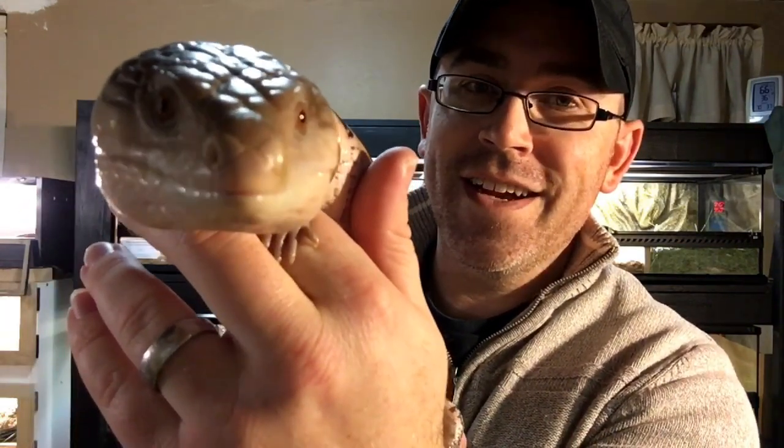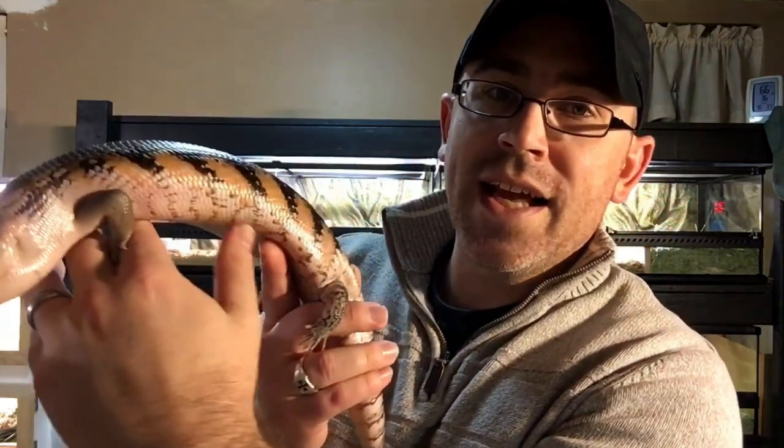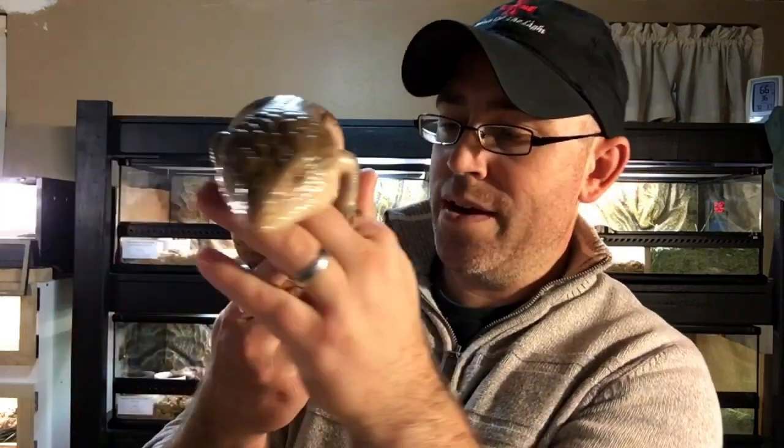That beautiful blue tongue — give it a tongue flick. There you go, buddy. Good boy. He has a light pink hue to him, which is kind of cool. I like that about him.